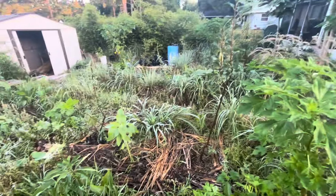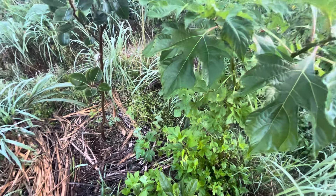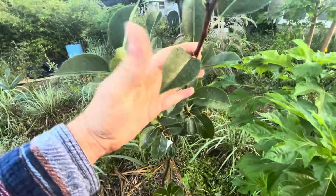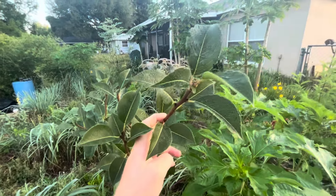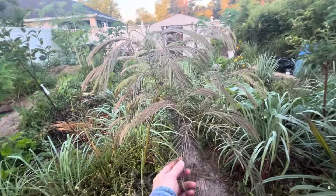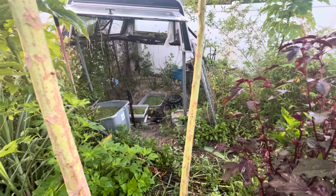Everything's growing nicely. I noticed there's some black residue on these leaves — I don't know what that is, I'll have to come back to that. The mimosa tree is really beautiful. I've got some young little seedling mulberry trees in there.